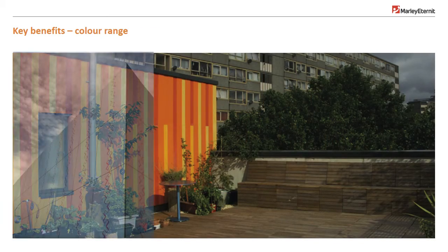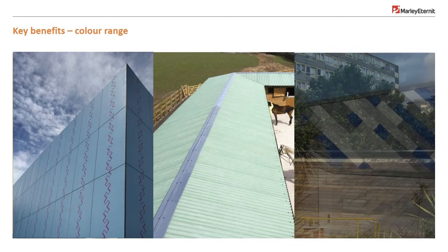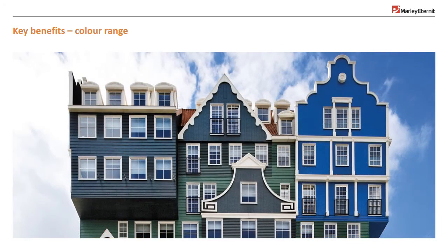Fibre cement is much more than a high-performing skin. Colour adds another powerful range of design options — it may even be possible to go too far. Yes, this is a real application, and no, not designed by Willy Wonka Associates.